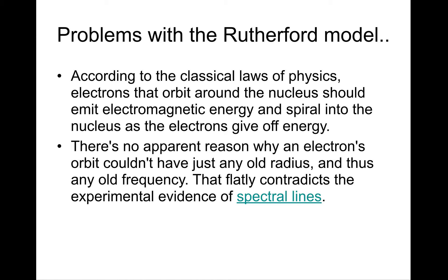The other problem with the Rutherford model was that there was no apparent reason for why electrons couldn't have just any orbital radius — like planets that orbit the sun can be at any distance from it. But electrons, as we've found out, have to be at specific distances from the nucleus. The model also contradicted the experimental evidence of spectral lines. Each element, when viewed through a spectroscope, has its own unique atomic spectral lines that give information about what that element is made of — and Rutherford's model couldn't explain that.